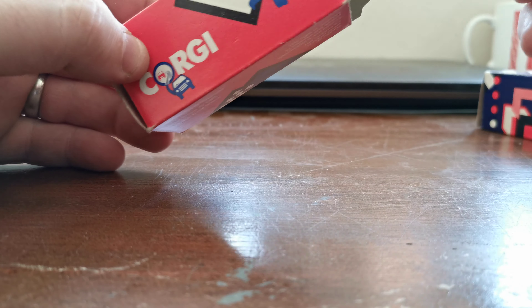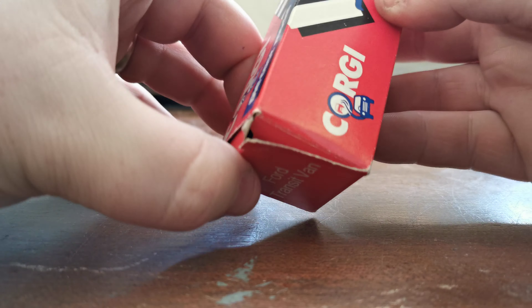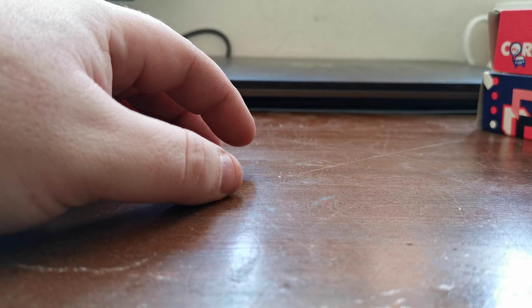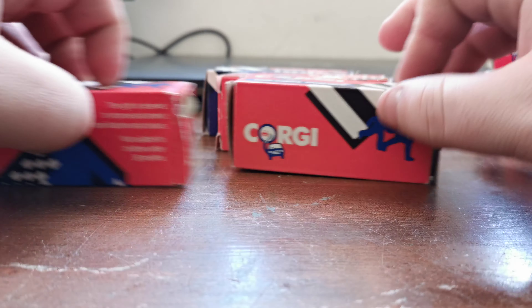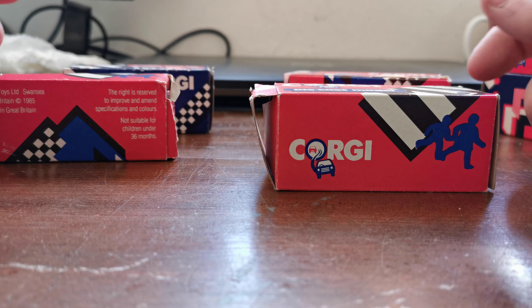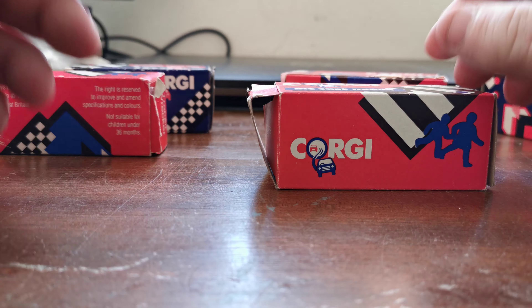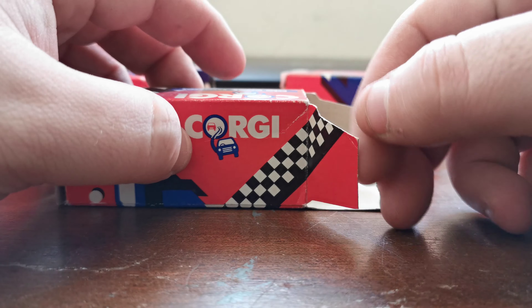I was wandering around while the kids were spending money and I thought, you know what, I need to go back and buy a few more of those cars. So I did — I went back and bought four more. At £1.50 each that would make £6, but I was feeling cheeky and got them all for a fiver.